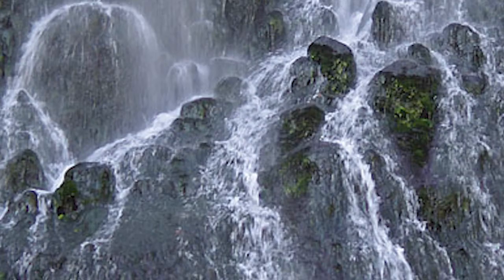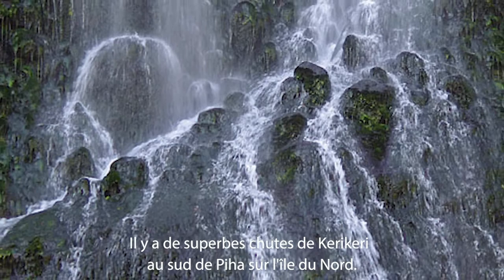Ghostly Waterfall. There are stunning Keri Keri Falls south of Piha on the North Island. I love the way the ghosts were emerging out of the waterfall.